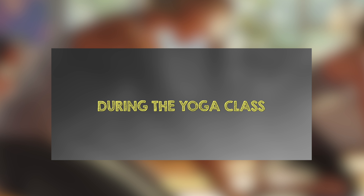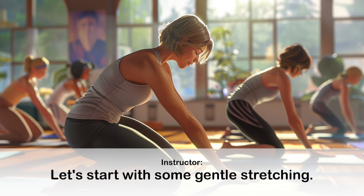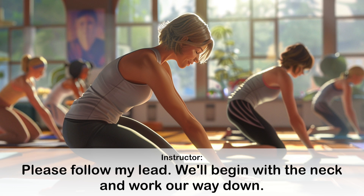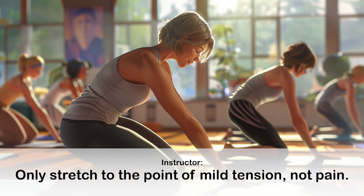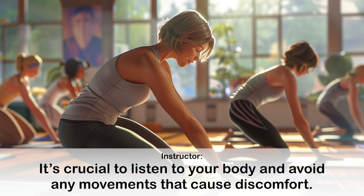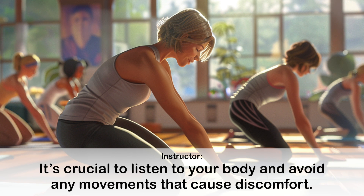During the yoga class. Let's start with some gentle stretching. Please follow my lead. We'll begin with the neck and work our way down. Should I move if it hurts? Only stretch to the point of mild tension, not pain. It's crucial to listen to your body and avoid any movements that cause discomfort.